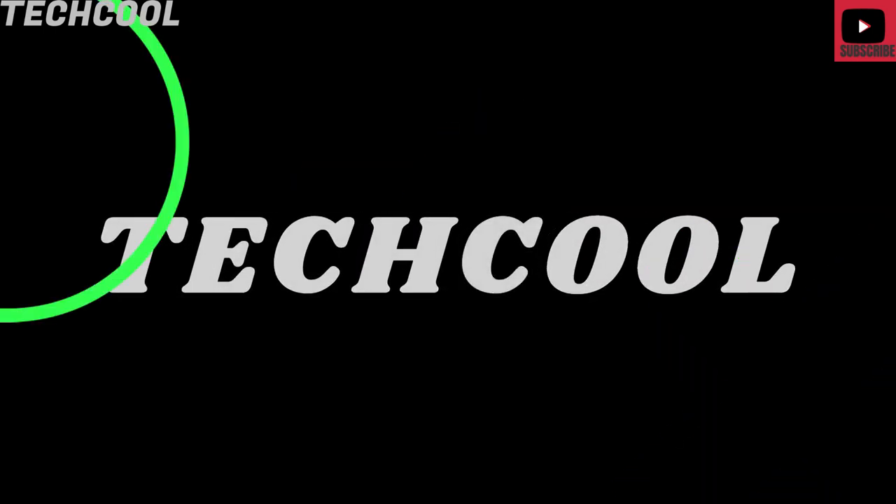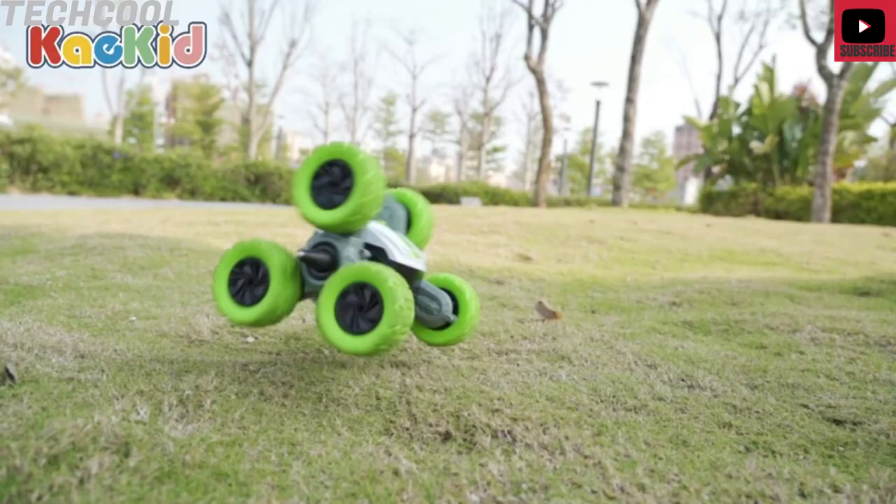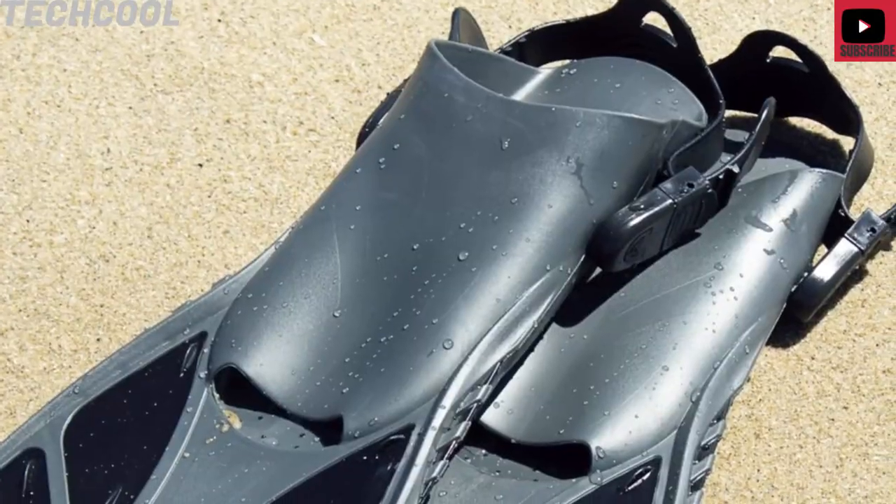Welcome back to TechCool. In this video, I will show you some mind-blowing gadgets you'll love to buy on Amazon 2022. You will find the product link in the description box below. Please hit the like and subscribe button if you enjoy this video.